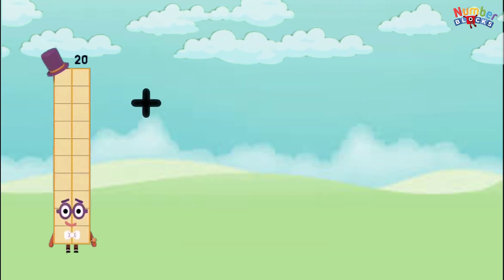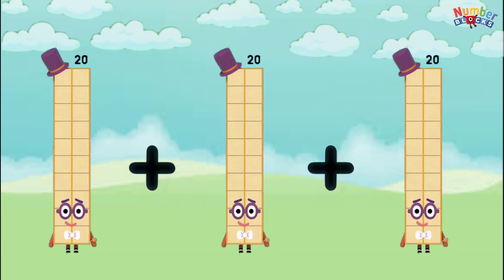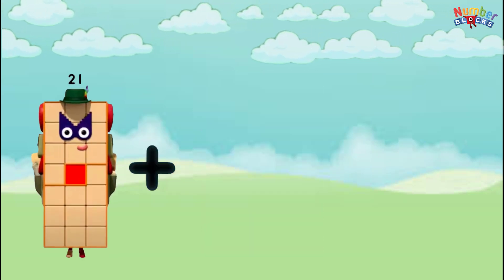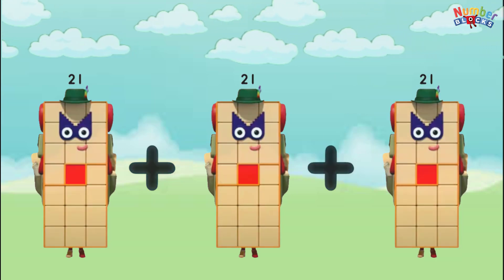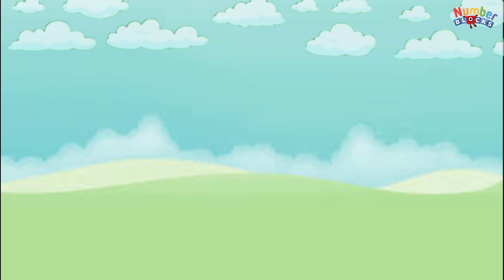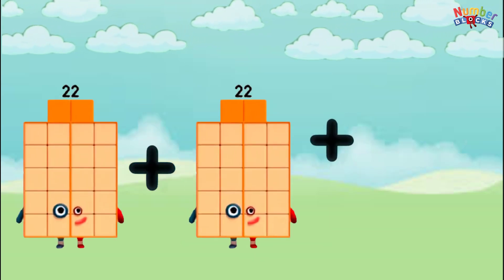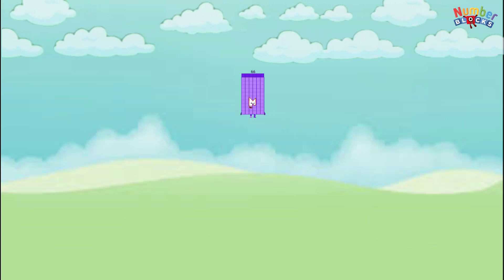20 plus 20 plus 20 equals 60. 21 plus 21 plus 21 equals 63. 22 plus 22 plus 22 equals 66.